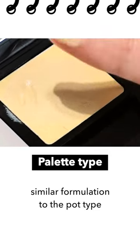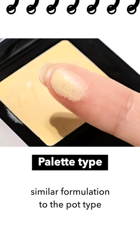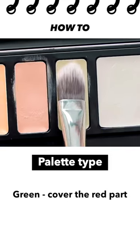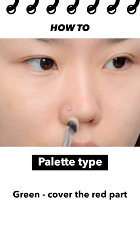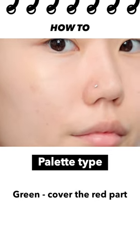The palette type concealer has a similar formulation to the pod type I showed you at the beginning. First, I'm gonna cover the red part with a green color. It's better to melt it with the temperature of your hand so it can be applied smoothly without clogging the pores.